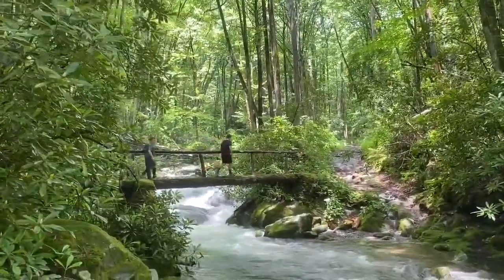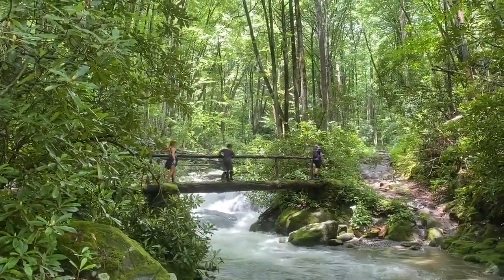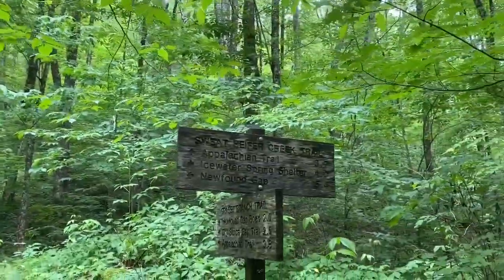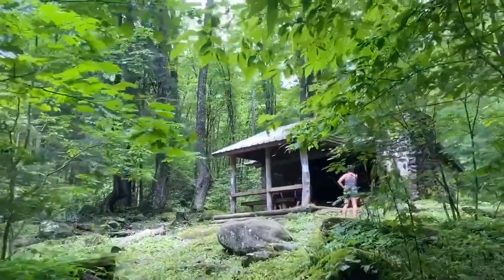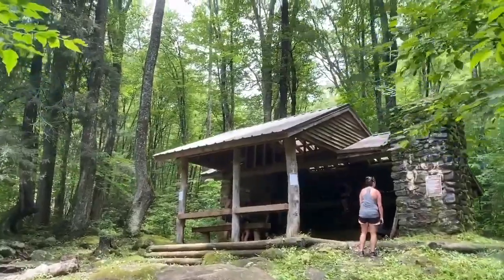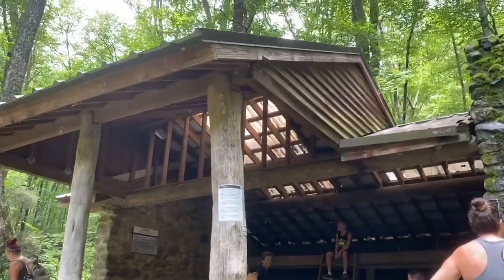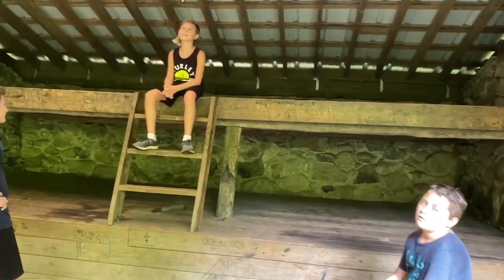Another bridge - one log with a handrail - and Carson is being dramatic. We made it to the shelter! Looks like you can keep going and hook up with the Appalachian Trail about four miles out, but we're not doing that today because we've got kids who are not very excited. There it is - a little shelter you can come out and hang out in. Looks like they've got bunk beds in there - the Kephart Shelter!